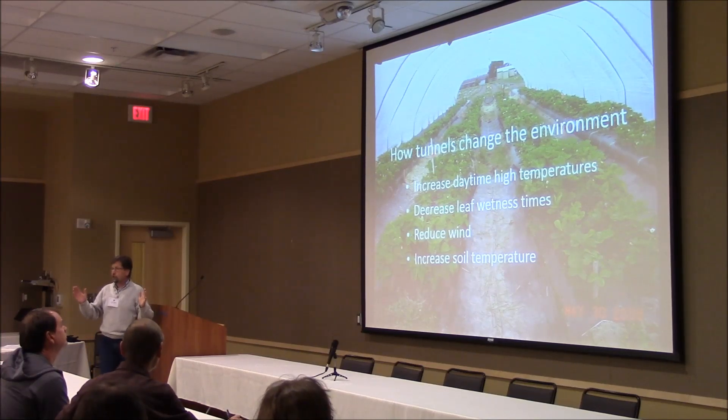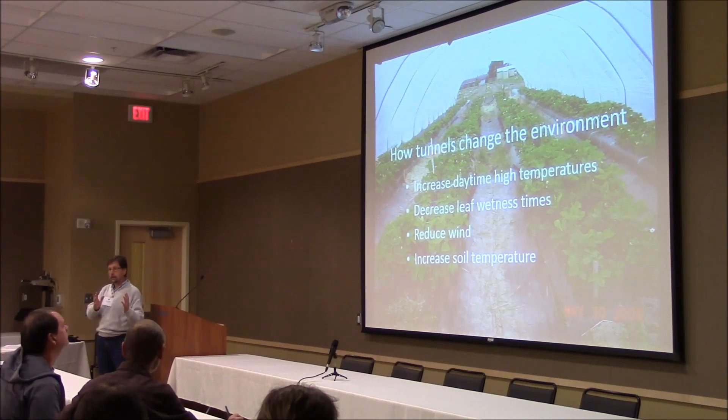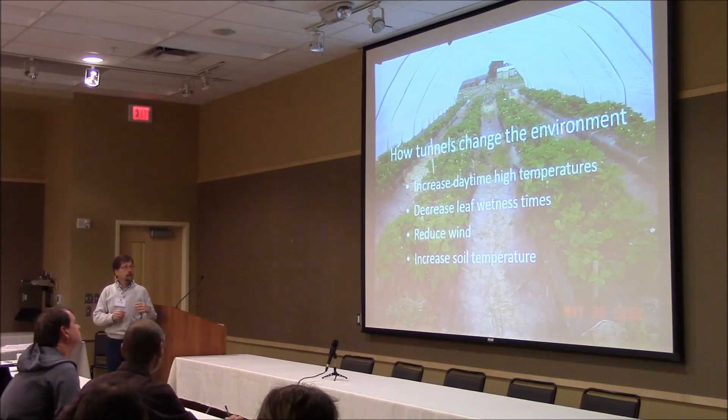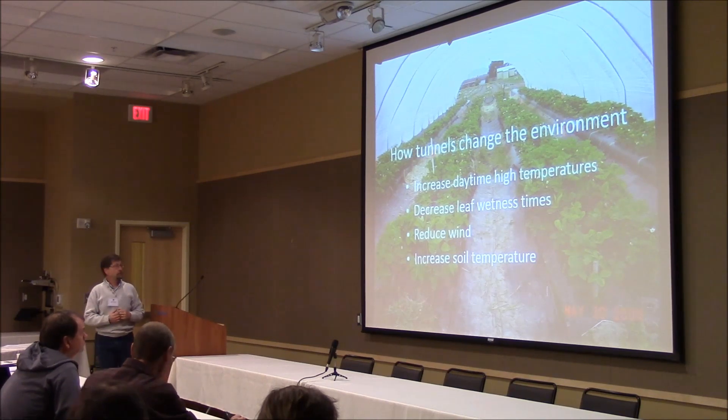It also means that the gap starts earlier. If you've grown day neutrals before, you know that many of them have a gap between the June season and the later season. When you're in a tunnel, that whole cycle shifts forward a little bit — maybe five to seven days. So the stuff in the tunnel starts to gap sooner, drops off before the material outside, and then the second season starts a little bit sooner too.